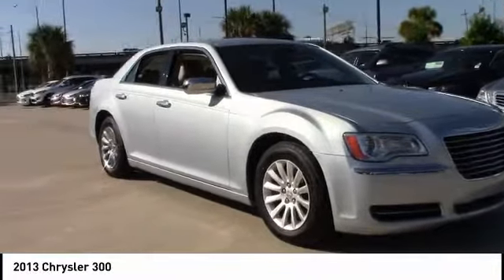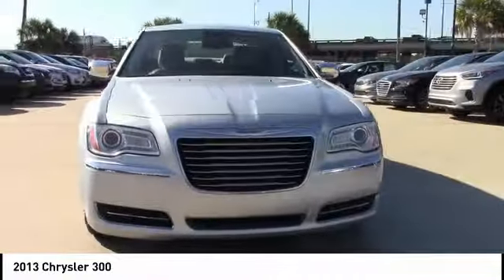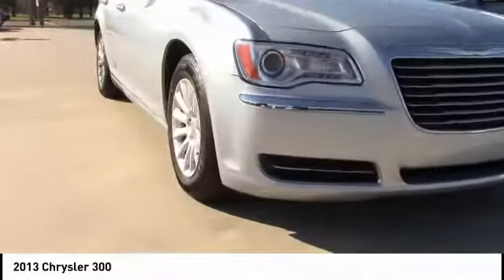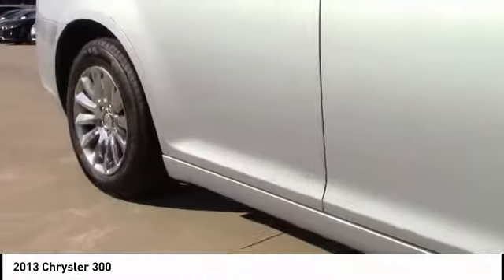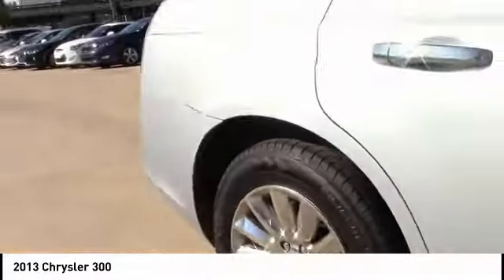Make a great choice today with the 2013 Chrysler 300. The Chrysler 300 combines sport and luxury in one unique and powerful package. If you're looking for elegance and performance, the 300 delivers and is priced below $20,000.